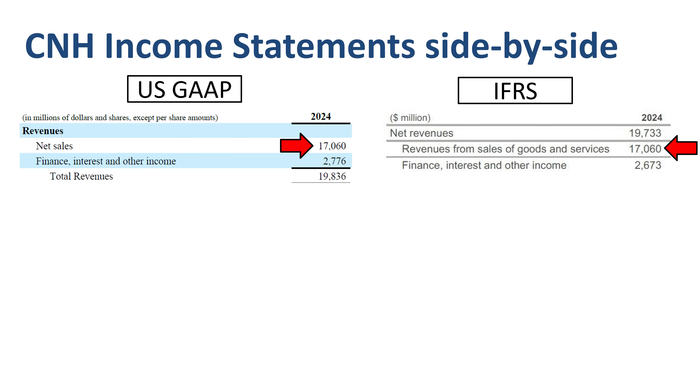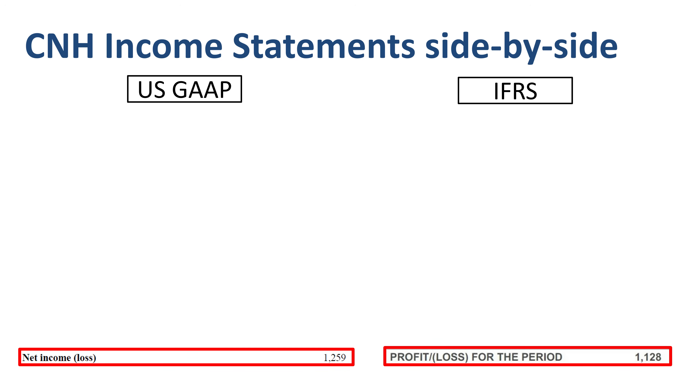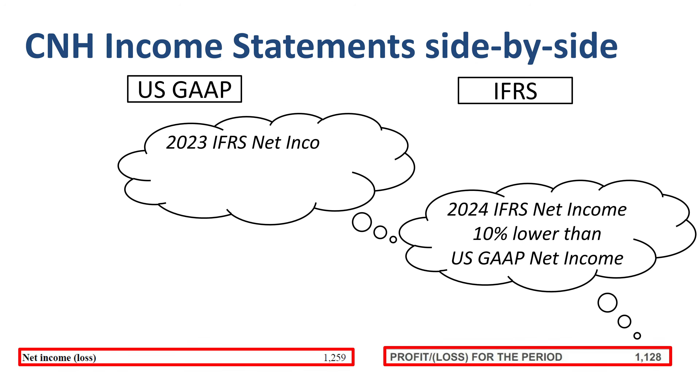Net sales, or revenues from sales of goods and services, is the same in both at $17.1 billion. The difference in revenue between US GAAP and IFRS is in the line Finance, Interest and Other Income, and according to the notes to the financial statements, this is primarily due to a different classification of interest income of industrial activities. As for the bottom line: 2024 IFRS net income is 10% lower than US GAAP net income, though 2023 IFRS net income was actually 2% higher than US GAAP net income.